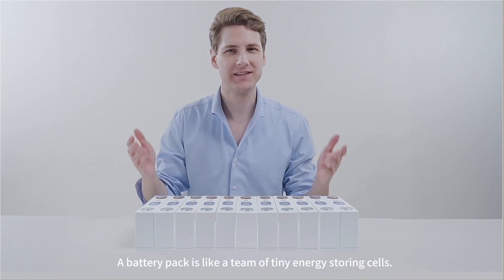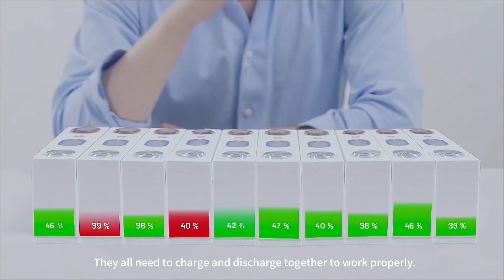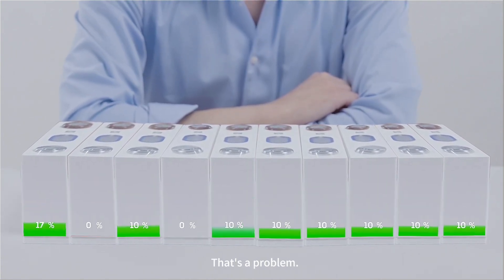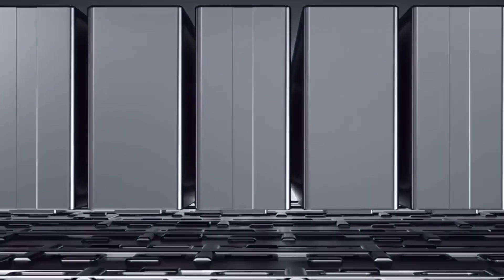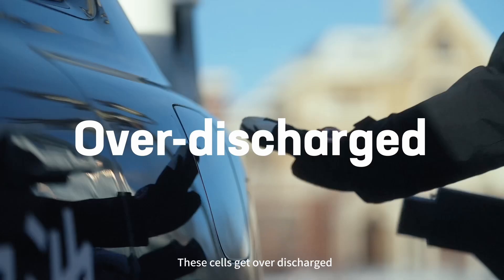A battery pack is like a team of tiny energy-storing cells. They all need to charge and discharge together to work properly. But what if they're out of sync? That's a problem. Your battery might show 20% charge, but some cells could have less than 15% — these cells get over-discharged.